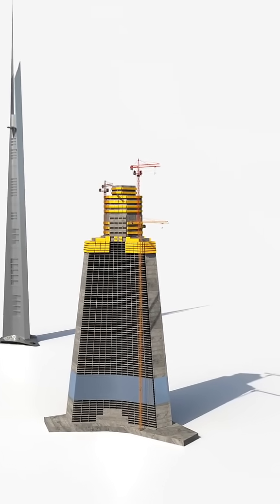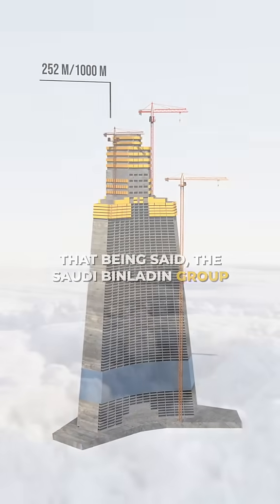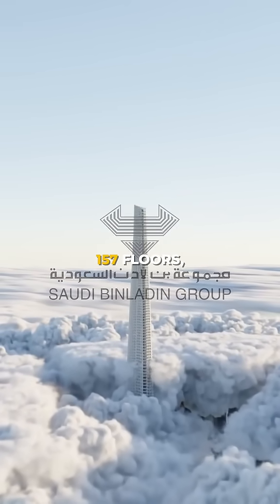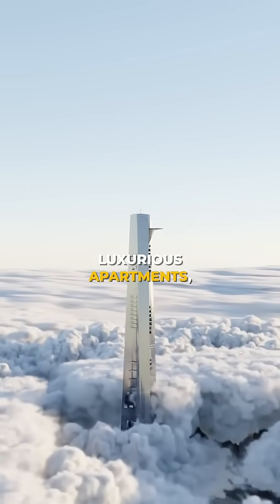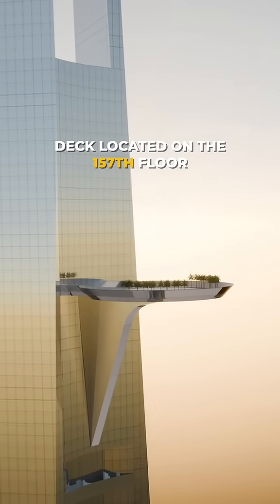Only 252 meters of the projected 1,000 meters have been built in over a decade. That being said, the Saudi bin Laden group plans to move forward with the tower's original design: 157 floors, luxurious apartments, and the world's highest observation deck located on the 157th floor.